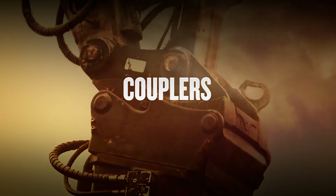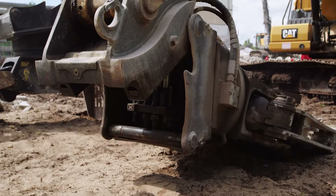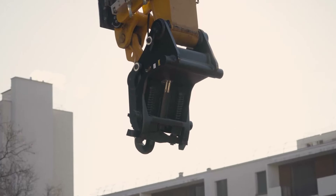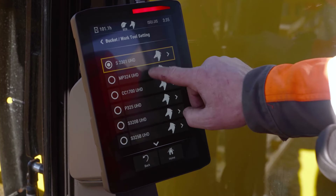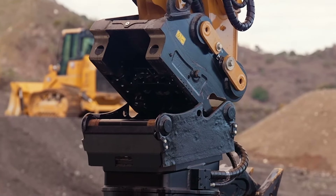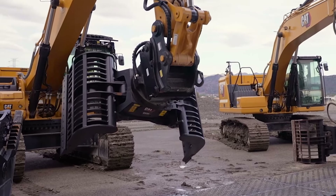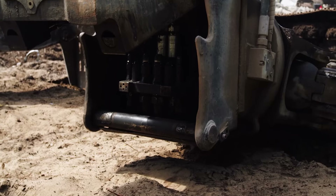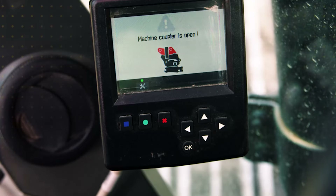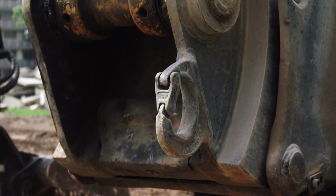Switching between CAT work tools in the field is simplified by our wide range of couplers, each with its own benefits. The CW Series quick couplers turn your excavator into a multi-tool carrier. The S Series is a symmetrical quick coupler with a precision-fit design and wide contact surface to prevent excessive wear. The HDS Series quick couplers are equipped with a hydraulic cylinder controlled from the cab by an actuating circuit, and come with a lifting eye as standard.